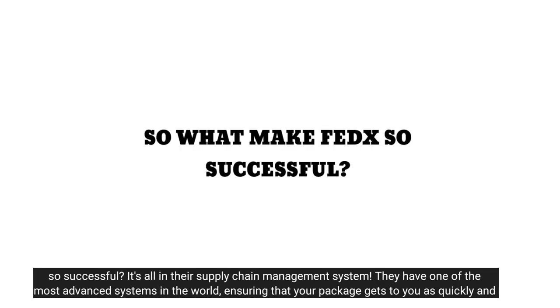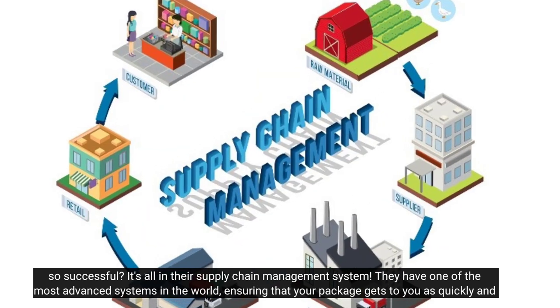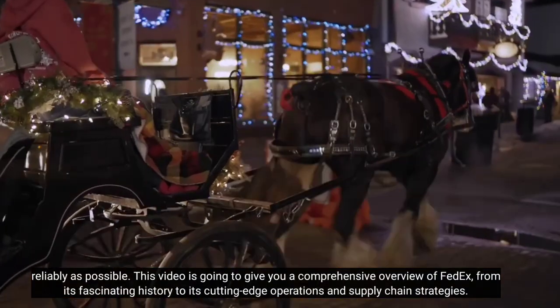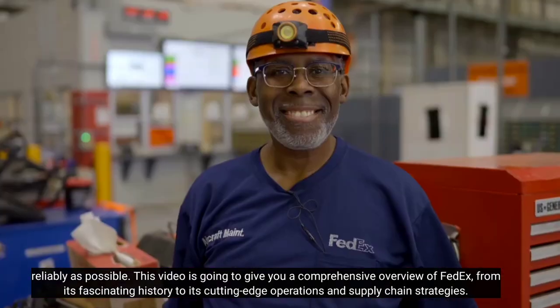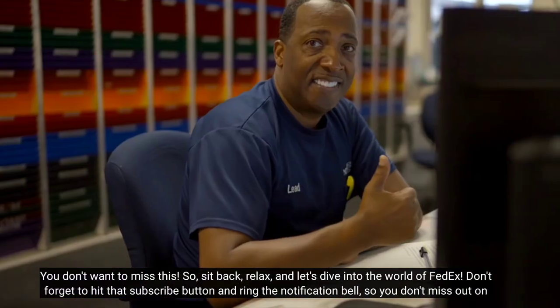So, what makes FedEx so successful? It's all in their supply chain management system. They have one of the most advanced systems in the world, ensuring that your package gets to you as quickly and reliably as possible. This video is going to give you a comprehensive overview of FedEx, from its fascinating history to its cutting-edge operations and supply chain strategies. You don't want to miss this.